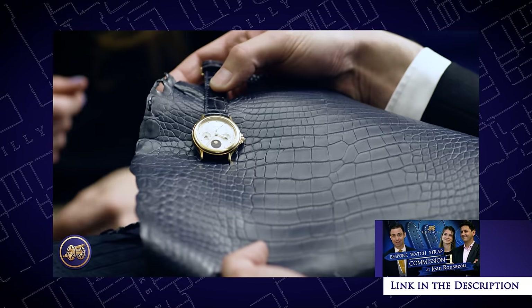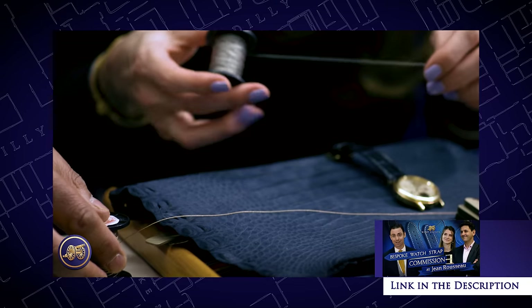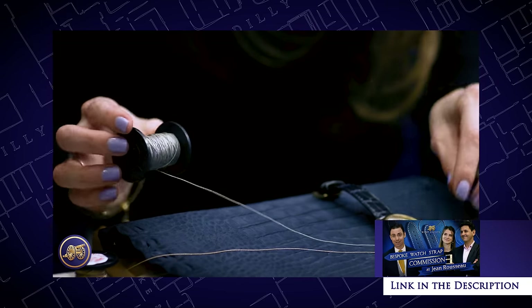With our recent video where I traveled to London and had a bespoke watch strap created by Paris-based atelier Jean Rousseau, I have fallen in love with how much a watch strap can transform a watch for little to no money, especially when compared to the life of a timepiece.